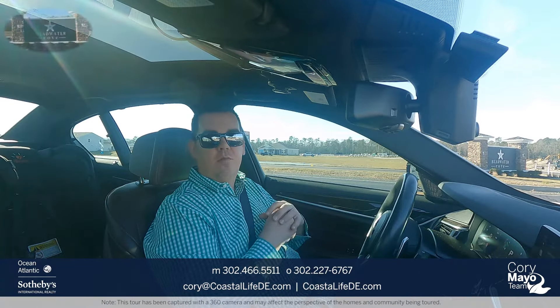Headwater Cove is located in the Lewis Harbison area just off of Route 24, John J. Williams Highway.